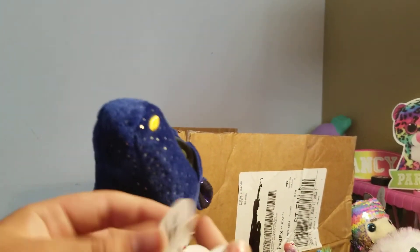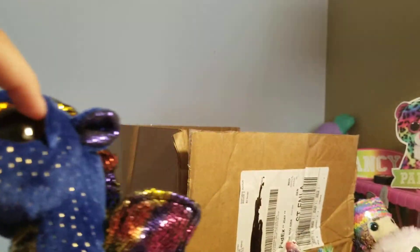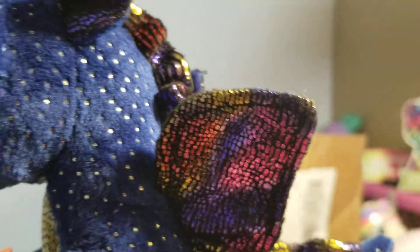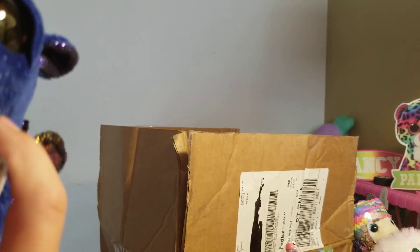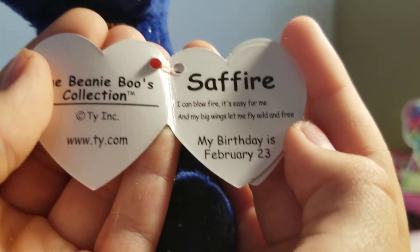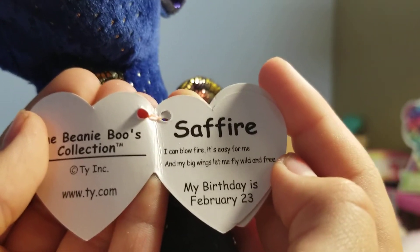And here we have Sapphire. I've been kind of wanting him for a while. He's a blue dragon with yellow nostrils and gold eyes. He has a blue, red, and gold mane and wings, and gold coloring all the way from his neck down with the same color on his wings. His tag reads Sapphire: 'I can blow a fire, it's easy for me, and my big wings help me fly wild and free.' His birthday is February 23rd. That is Sapphire.